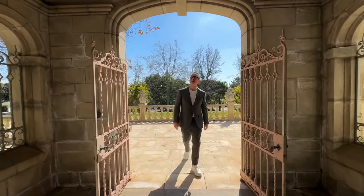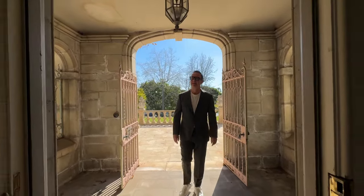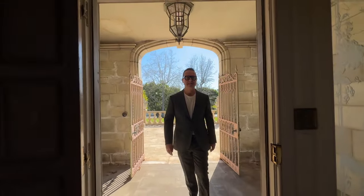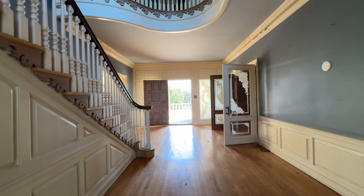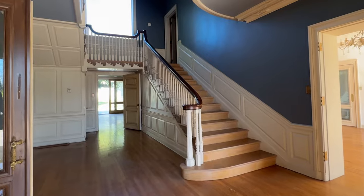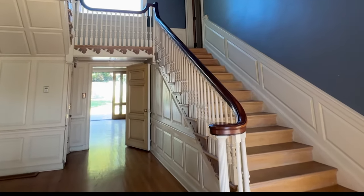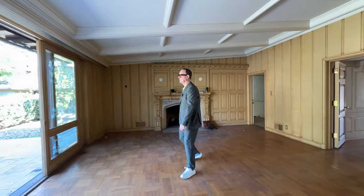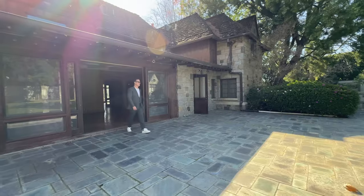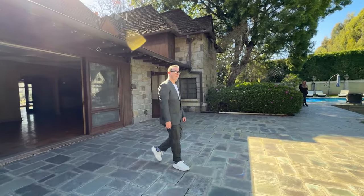In fact, this home reminds me in many ways of the high school that I attended whilst I was back in England. As I enter the home, I'm met by the grand foyer, which is this epic open space in the heart of the home. For this part of the tour, I want to focus on the exterior. As I leave the rear of the manor house, I'm met by this epic landscape.